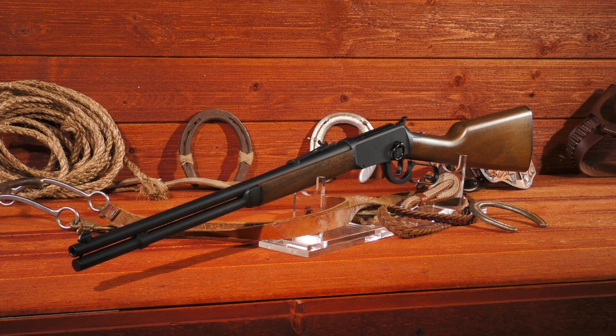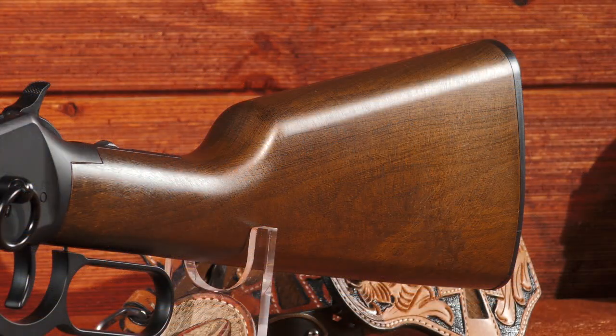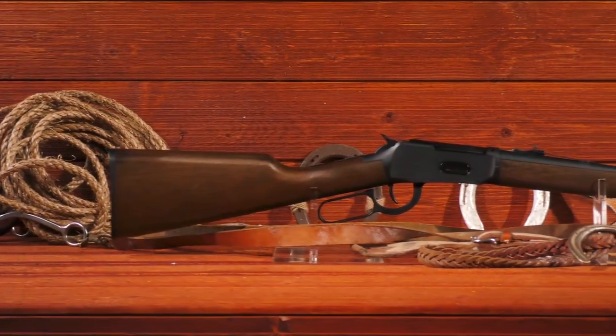You spoke, we heard you. You wanted real. Legends is giving you real with the Legends Cowboy Rifle.